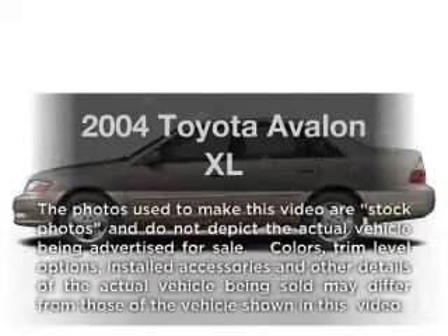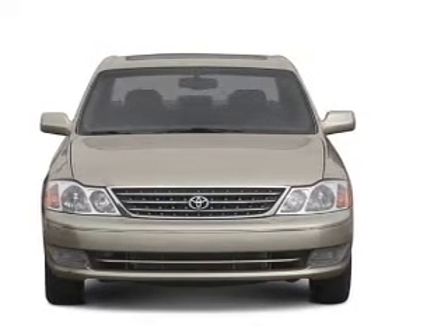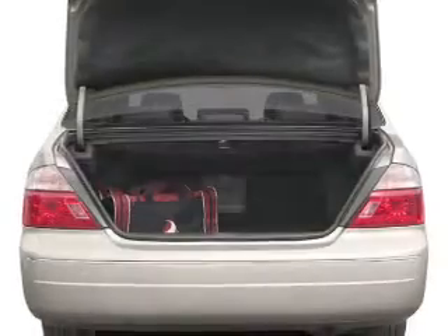Presenting the 2004 Toyota Avalon, everything you need under one roof with this great vehicle. With a reliable six-cylinder engine connected to a smooth-shifting automatic transmission, the anti-lock braking system will help deliver you safely to your destination.